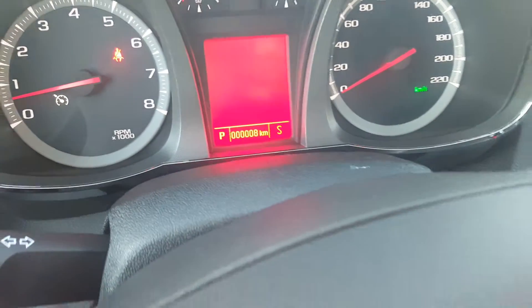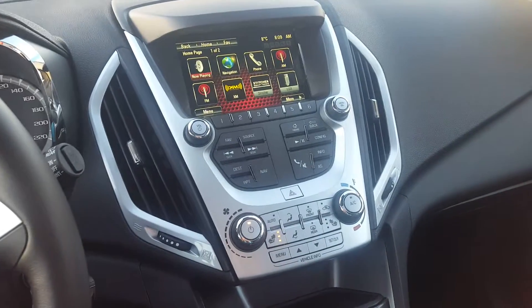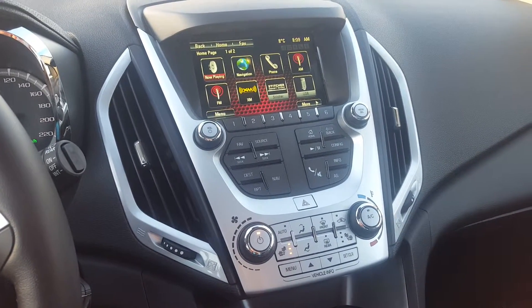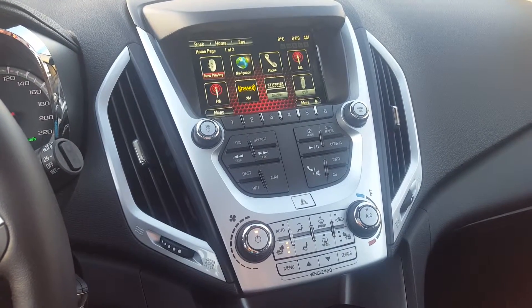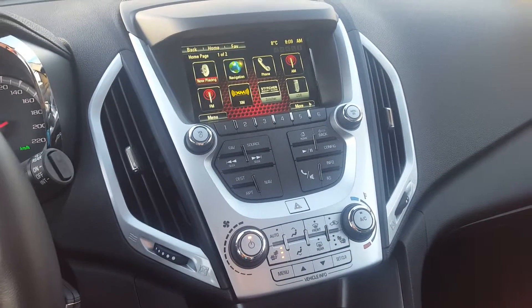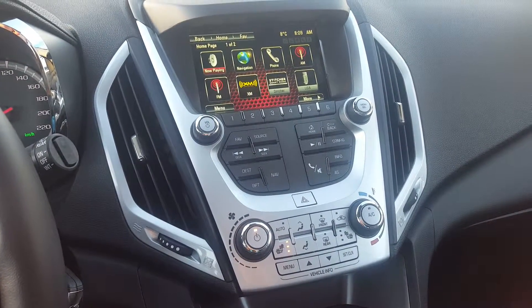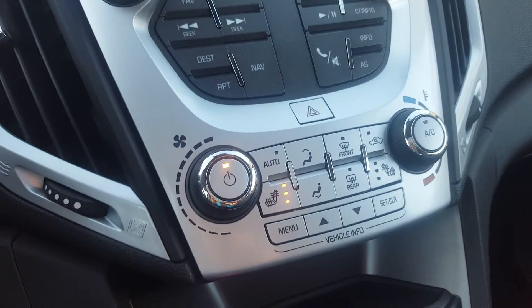A look at the odometer showing 8 kilometers. The Terrain has an entertainment system — it is a touch screen system with AM, FM and XM radio, CD player, backup camera, 4G LTE Wi-Fi hotspot, outdoor temperature gauge and clock, auxiliary input and Bluetooth capability, navigation and OnStar as well as smart stitcher radio.